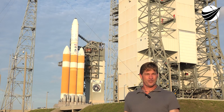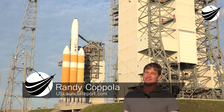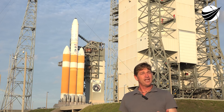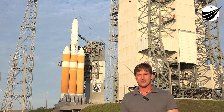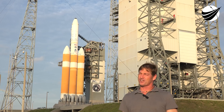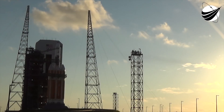Hey everyone, Randy Coppola, U.S. Launch Report, Veteran Space Report. Here I am from Pad 37 with a Delta IV Heavy in the background, just taking a moment to thank you for subscribing, your donations, and helping us bring a non-Florida disabled veteran down to the pad so they can experience the once-in-a-lifetime chance to report space. Looking forward to your continued support. Thank you very, very much.